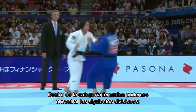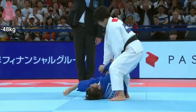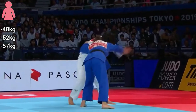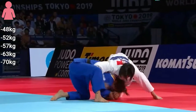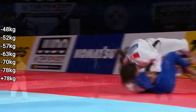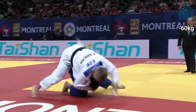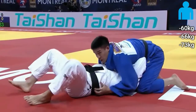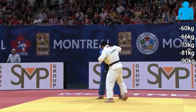In the feminine category, we can find the following divisions: up to 48 kg, up to 52 kg, up to 57 kg, up to 63 kg, up to 70 kg, up to 78 kg, and over 78 kg. Up to 90 kg.